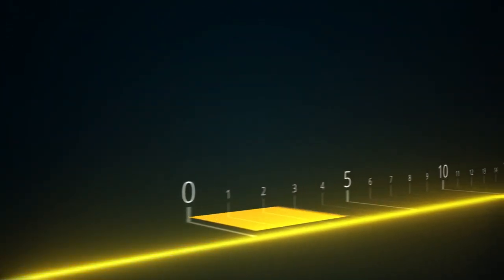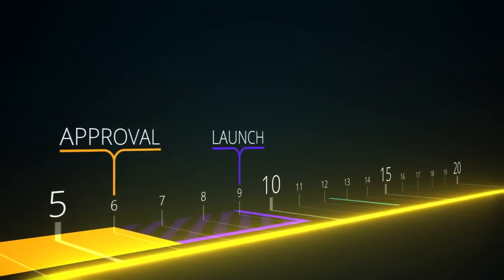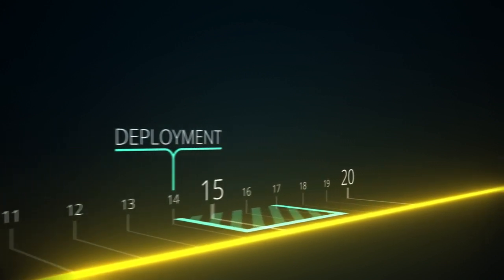Process redesign was approved in month six, with pilots launched by month nine, and successive deployments in months 14 through 17. Building on phase one of their transformation,